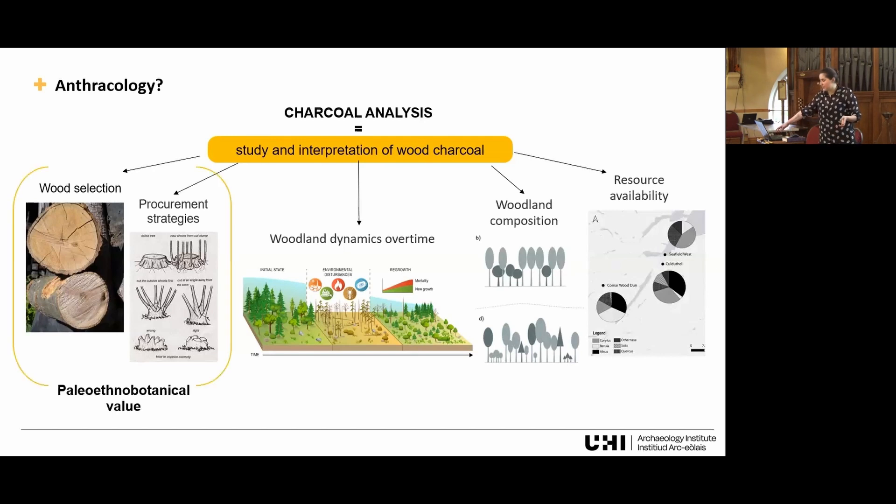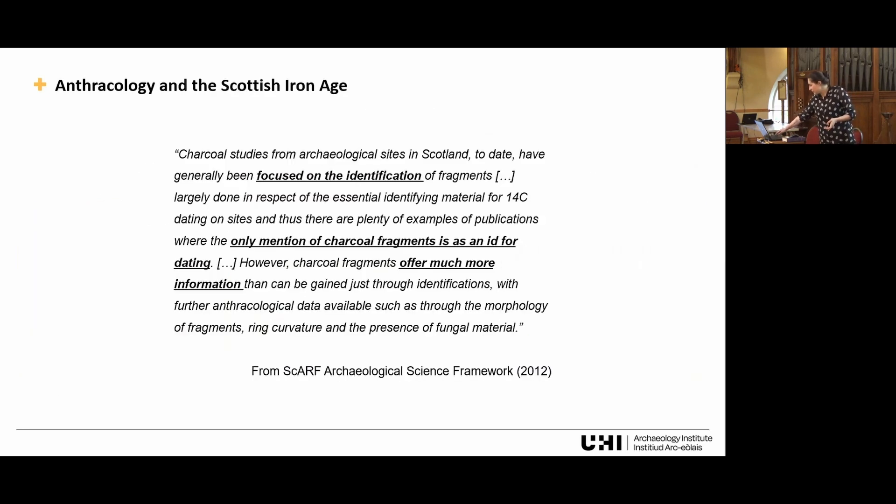Generally, charcoal can be divided into two main contributions: it is both paleo-ethnobotanically valuable — telling us about people — and paleo-environmentally valuable, telling us about the environment. Anthracology in the Scottish Iron Age, and in Scotland in general, is not very popular. It's mainly a continental European subject, developed in France, and it's over 150 years old but still very limited in Scotland. SCARF said this in 2012, and ten years on, the situation is pretty much the same.